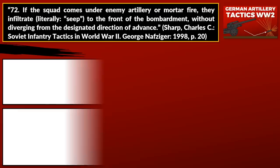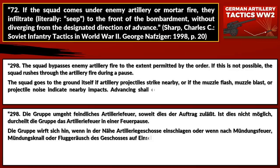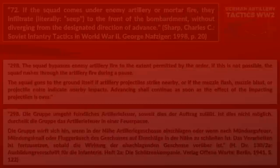The instructions on what to do under artillery fire are rather interesting. If the squad comes under enemy artillery or mortar fire, they infiltrate — literally seep — to the front of the bombardment without diverging from the designated direction of advance. This is in sharp contrast to the German instructions, where the squad bypasses enemy artillery fire to the extent permitted by the order, or rushes through during a pause, going to the ground if projectiles strike nearby.